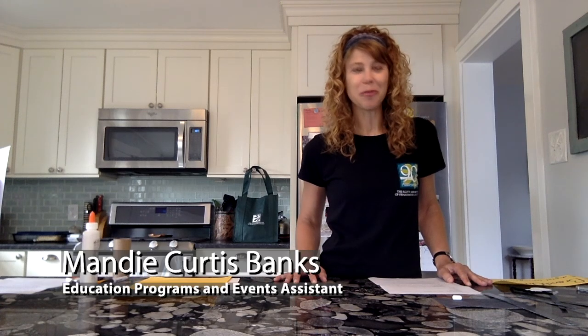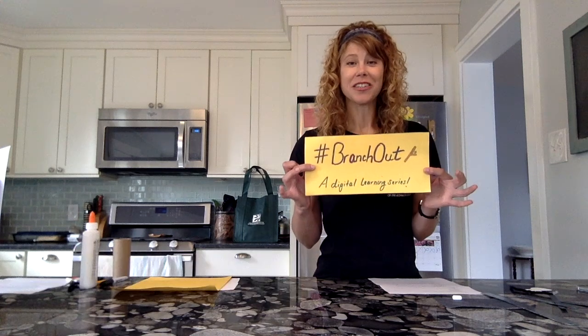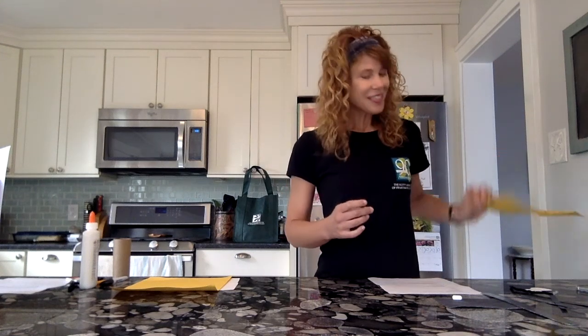Hi everyone and welcome. My name is Mandi Curtis-Banks and I am the Programs and Events Assistant here at the Scott Arboretum. I'm representing Hashtag Branch Out, our digital learning series where we share information for every gardening enthusiast. I'm here today to do a nature-based lesson and an art activity that's perfect for children of all ages and for families to share together. Today, we are going to talk about pollinators.